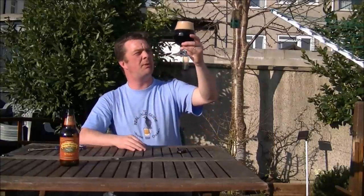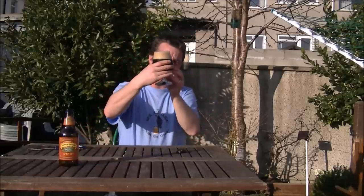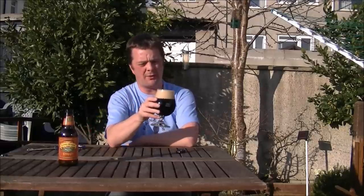So it's pitch black. Little bits of carbonation rise from the bottom of the glass. It's quite a big three-finger head. The colour is off-white, bordering a light cream colour.